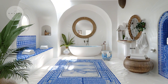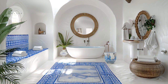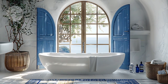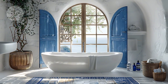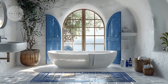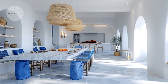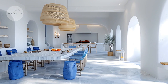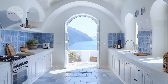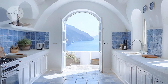Greek architecture is renowned for its classic elegance, harmonious proportions, and seamless integration with nature. The iconic whitewashed walls, vivid blue accents, and open airy spaces evoke a sense of tranquility and sophistication that's hard to resist. Today, we'll explore how these elements come to life in this stunning home, blending traditional charm with modern comforts.